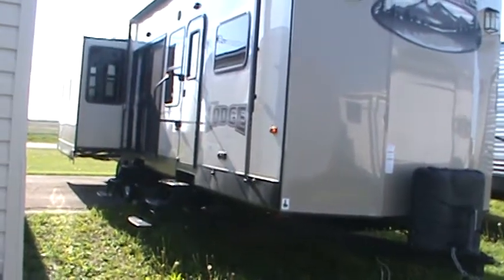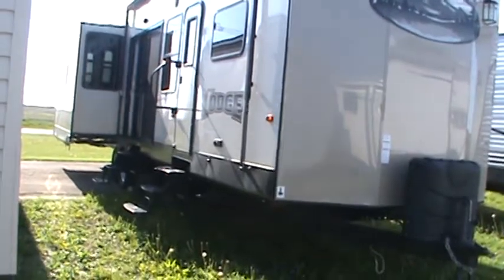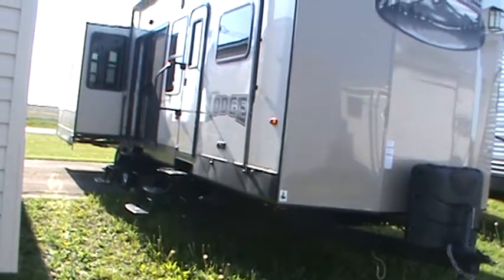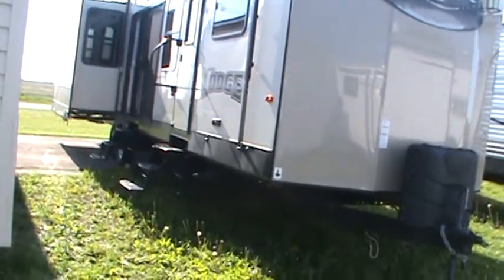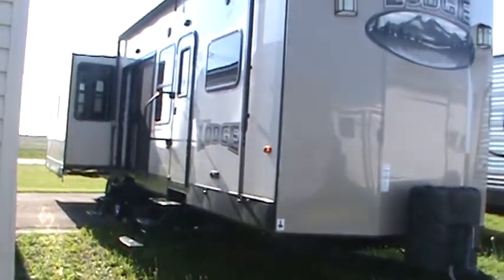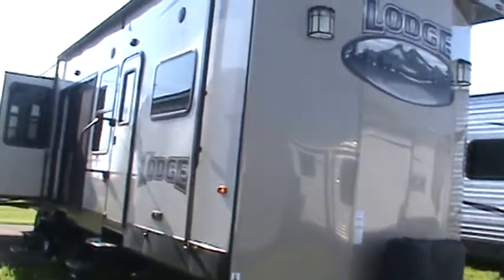It's got opposing living room slides, so you've got a nice living area. The measures are approximately 14 by 14. The front bedroom has lazy boy rocker recliners and a sofa in there. Let's walk around the outside and take a quick look at it.